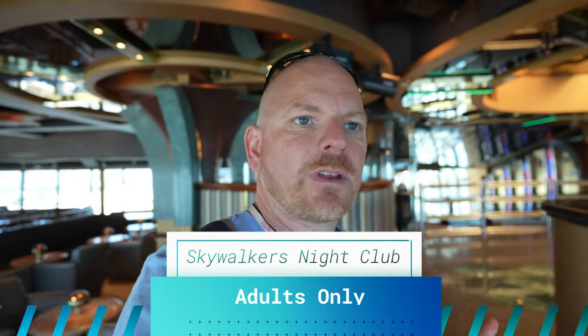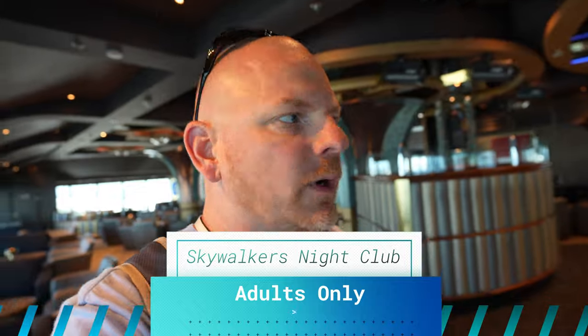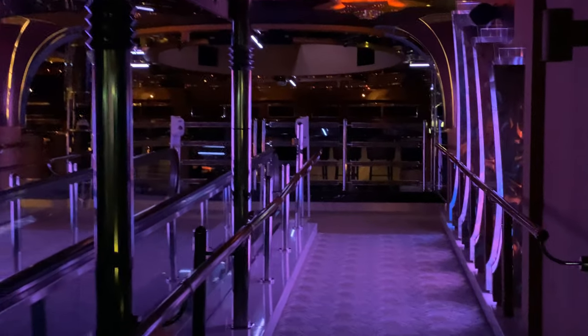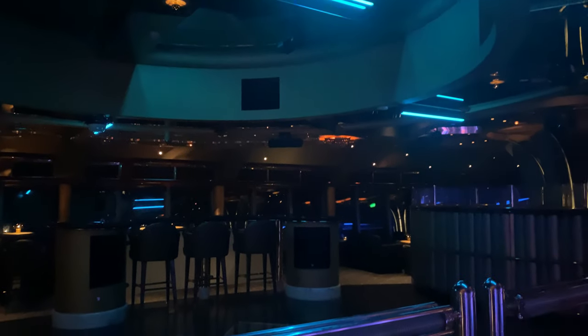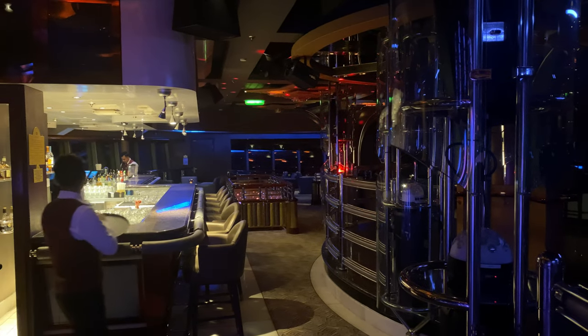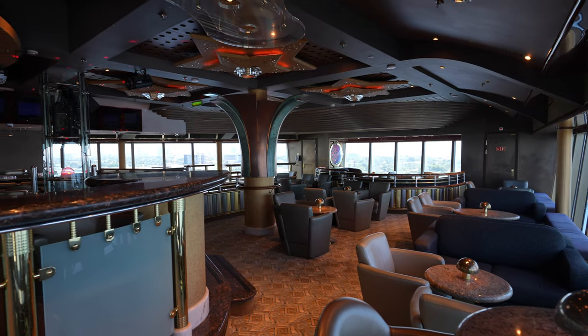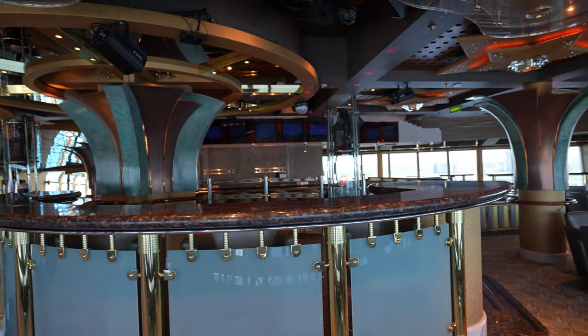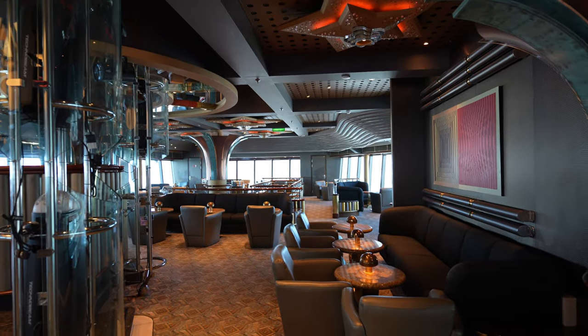This is Skywalker Nightclub, an adults-only area where you can let your hair down, do a little dancing, sing along to good music, or just have a nice cocktail and stare out at the ocean on sea days or in port. It's open late — I think until two or three in the morning — so it's a nice place to get away and have a good time.